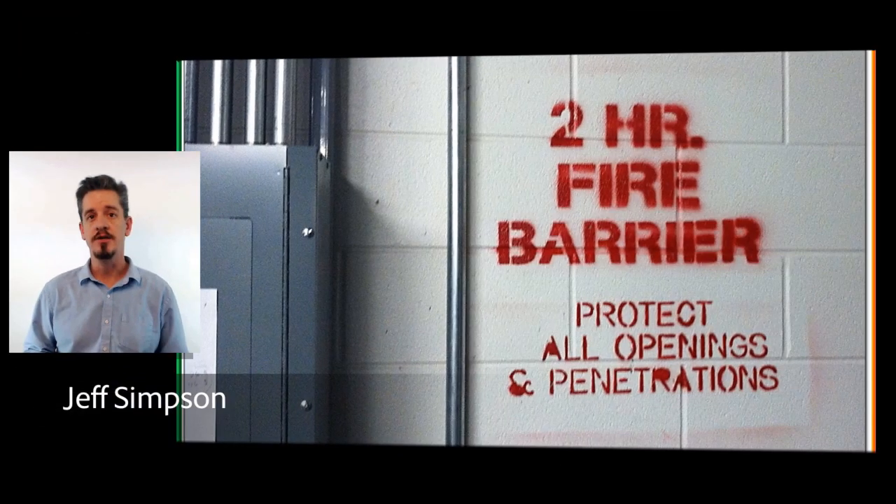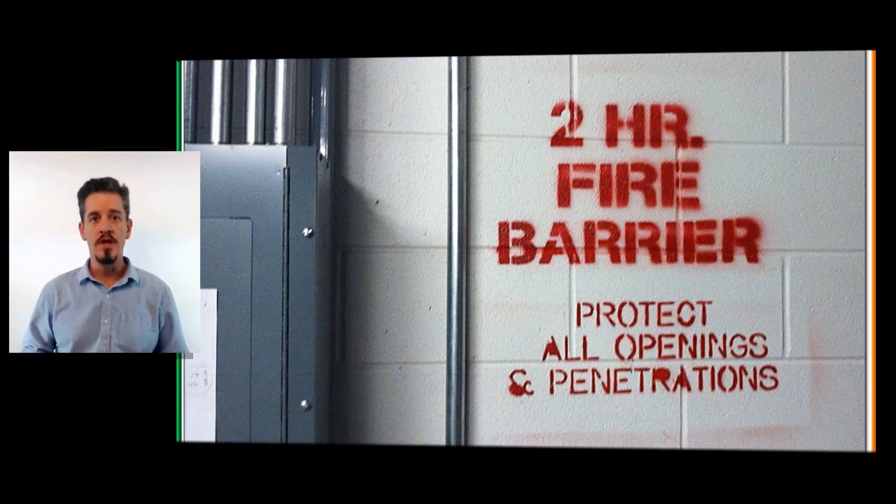Welcome to Jade Learning. My name is Jeff Simpson and today we're talking about electrical penetrations through rated firewalls. Anytime our wiring methods or junction boxes penetrate a rated firewall, we have to seal our electrical penetration in accordance with section 300.21 in order to maintain the resistive rating of that firewall.